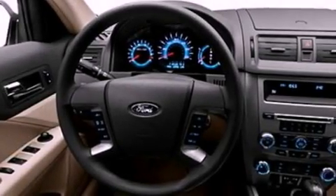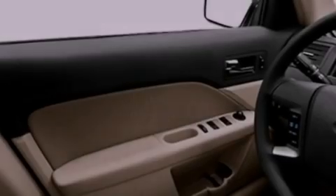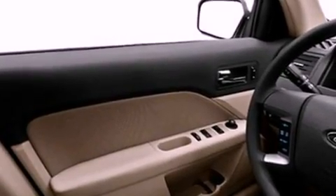Its top features include a multi-link rear suspension, 100% commercial-free Sirius satellite radio, aluminum wheels, and traction control and stability control systems.